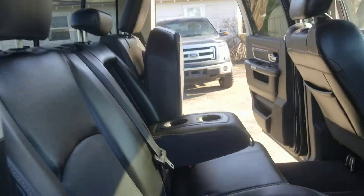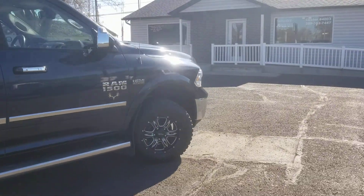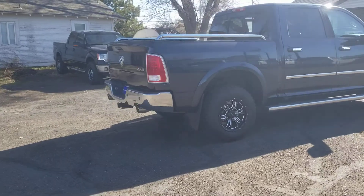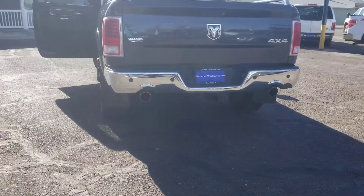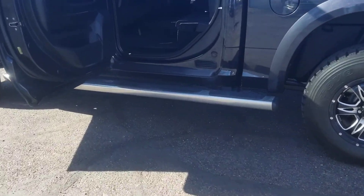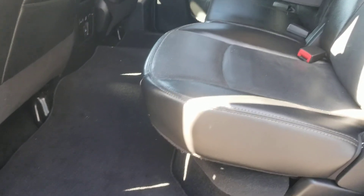It's got cup holders in the armrest and the headliner is very clean. This is such a good-looking truck — good-looking rims, it's got the tow package, backup camera, and backup sensors. It's got running boards, and again you've got the in-floor storage bin. There's also storage under the rear seat, and the seat folds down — it looks like hardly anybody ever sat back here.